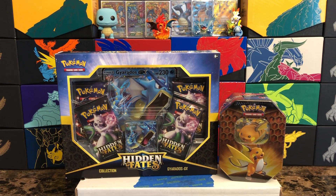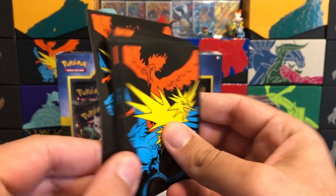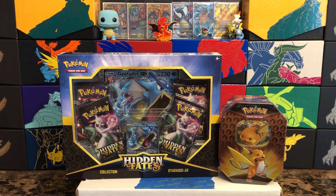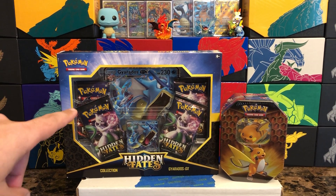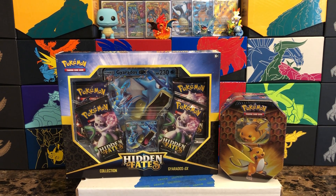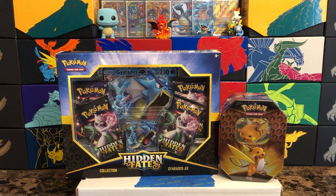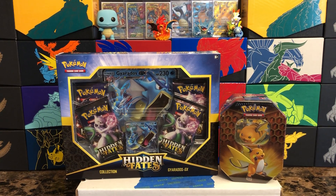I do have my sleeves ready, though I'm kind of running low on Hidden Fates sleeves so I'll have to order some more. I've got codes off to the side so we're all good there. We're going to be opening up the Gyarados GX box as well as the Raichu tin. Previously, both of these products have done really well for me, especially the Gyarados tins, so we're going to test our luck today.